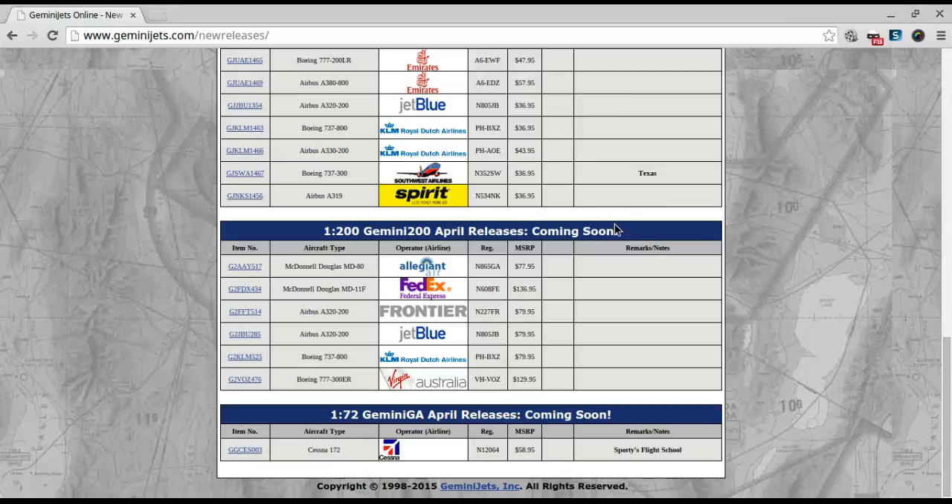Same thing with this one — this is the JetBlue model in 1:200. You've got 3 antenna here. I would definitely buy that if I were a 1:200 collector.